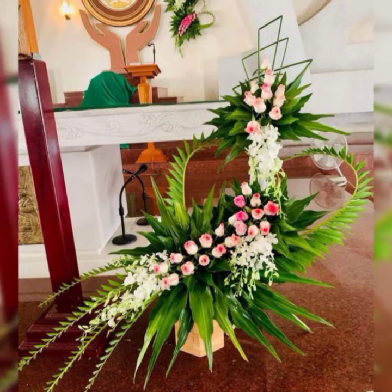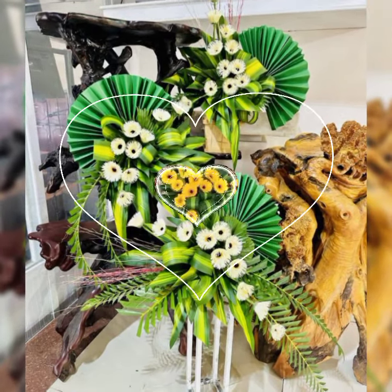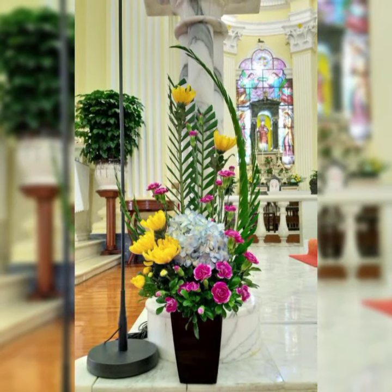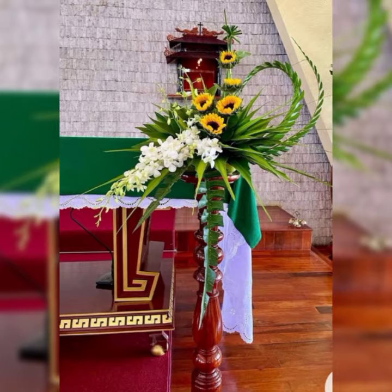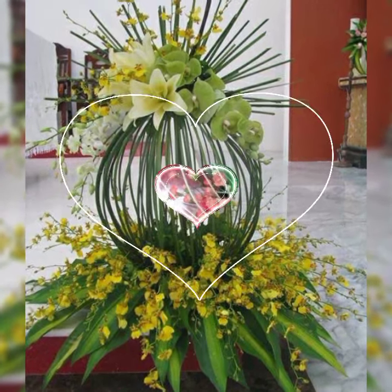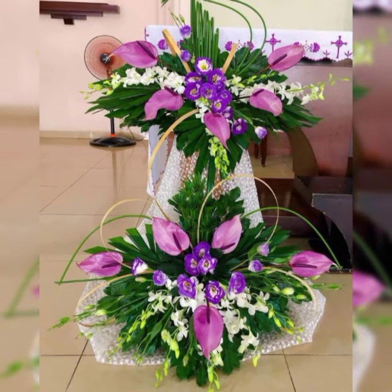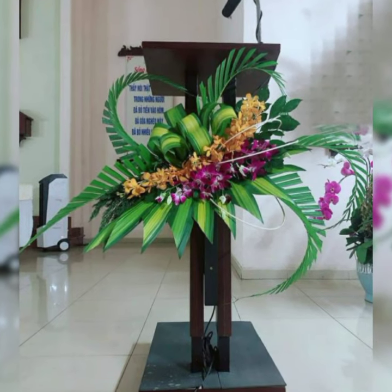Subscribers, let's have a look at the pictures — they are fascinating, stylish, and beautiful church flower arrangement and decoration. If you enjoy flower arrangement and decoration, do like my video and do not forget to subscribe to get many more latest designs of flower arrangement and flower decoration.